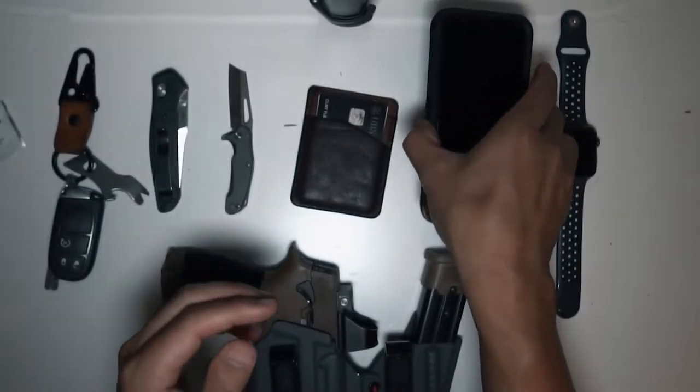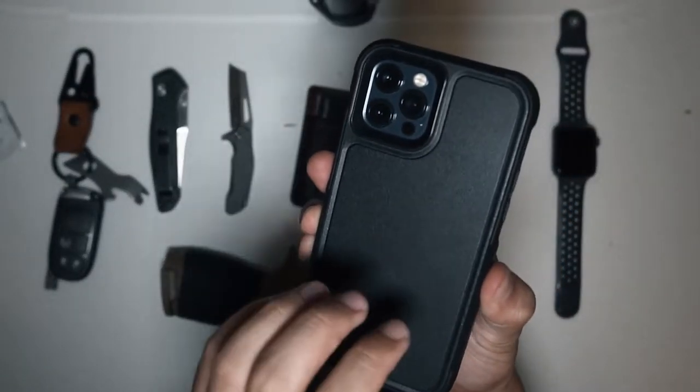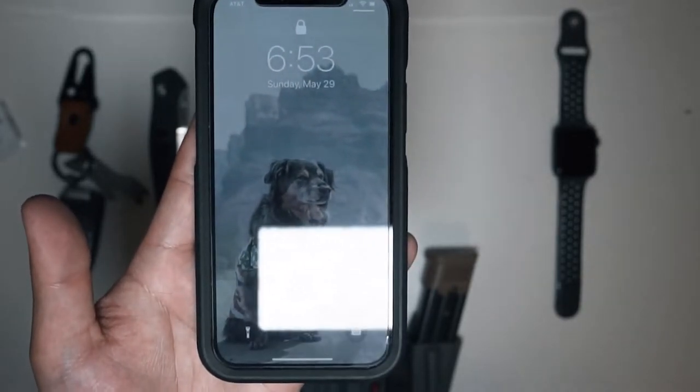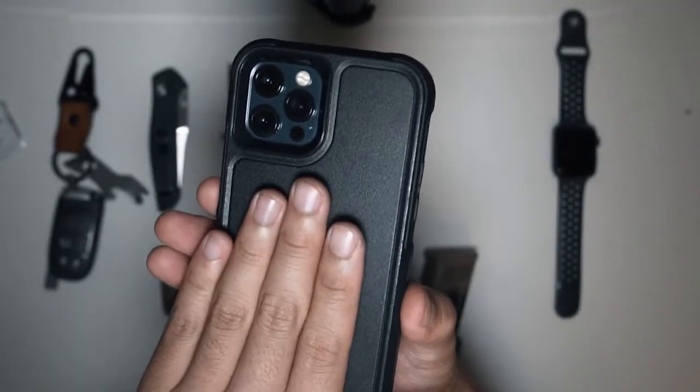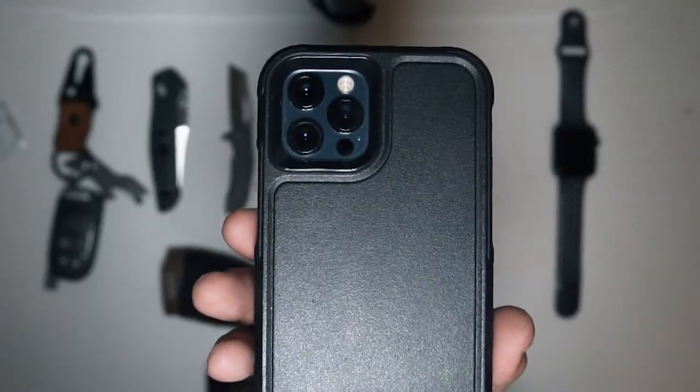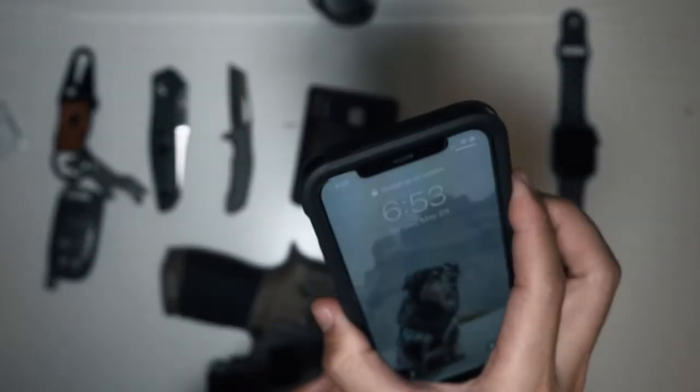If I ever do carry cash, it's behind my phone case. This is an iPhone 12 Max — there are too many to keep up with — 256 gigabytes, and this is an Otter knockoff case from Amazon along with a screen protector.